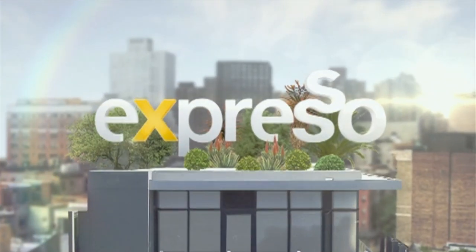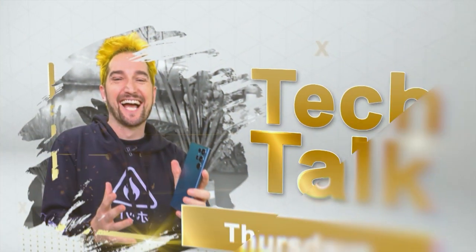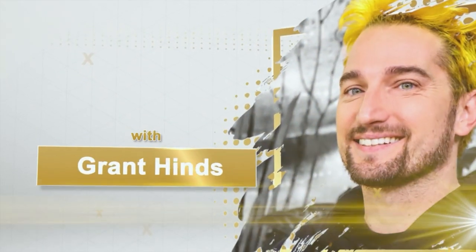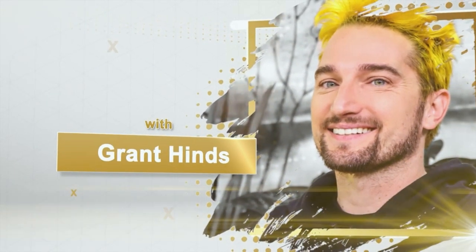It's the Feel Good Breakfast Show. Welcome back to the Feel Good Breakfast Show. This is Expresso, you're on S3, and it's been an exciting week in the tech world, from Twitter disappearing to new phones being launched. We've got our tech expert, Grant Hines, here to break everything down for us this morning. Grant, welcome once again.